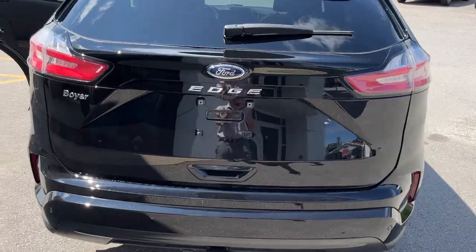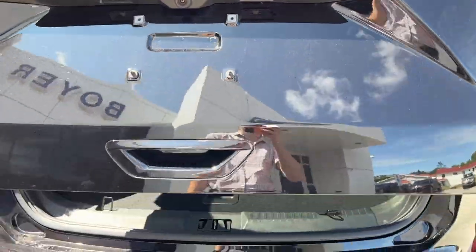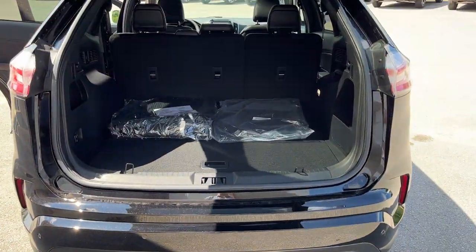You have your reverse parking sensor there, your reverse camera, and it is a power-operated tailgate. You can open and close that from the key fob as well.